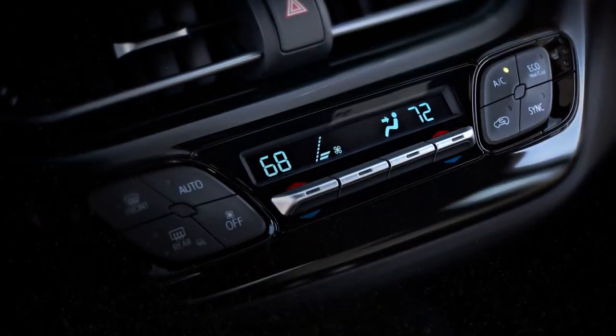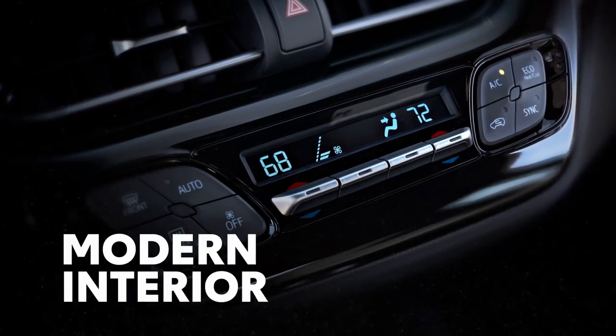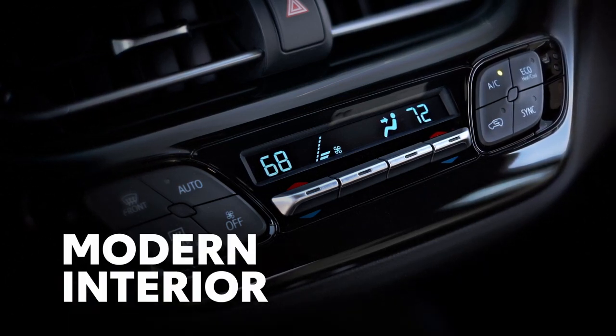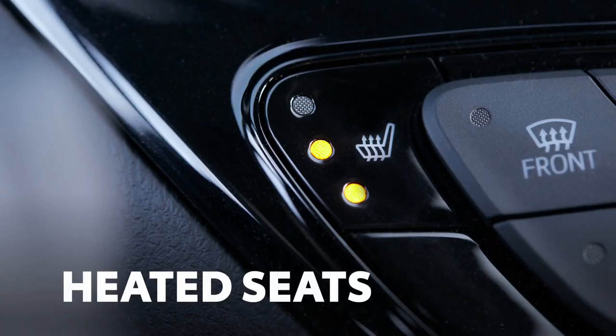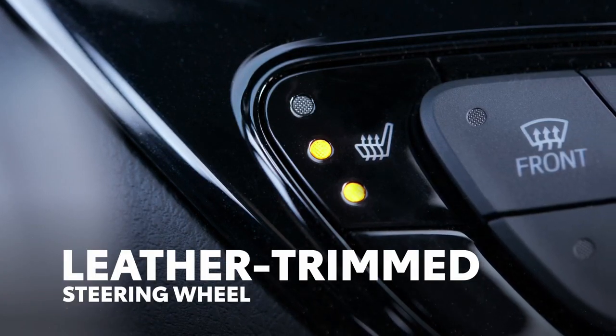On the inside, C-HR's styling is just as edgy, with a sporty and modern interior layout that's inviting for both driver and passengers. The available heated leather front seats and available leather-trimmed steering wheel provide extra touches of luxury as well.